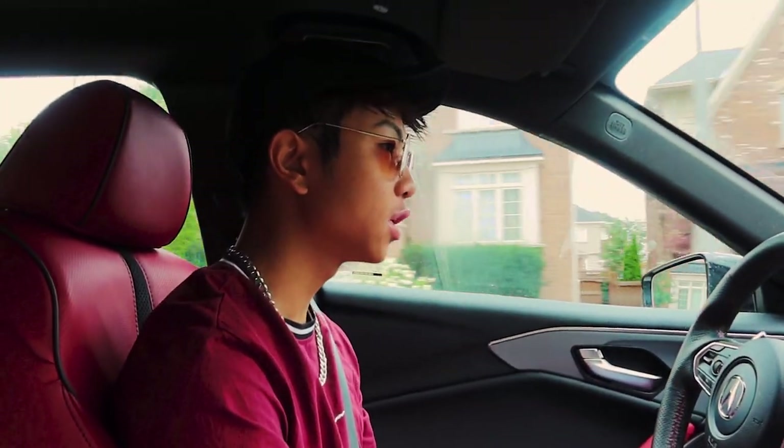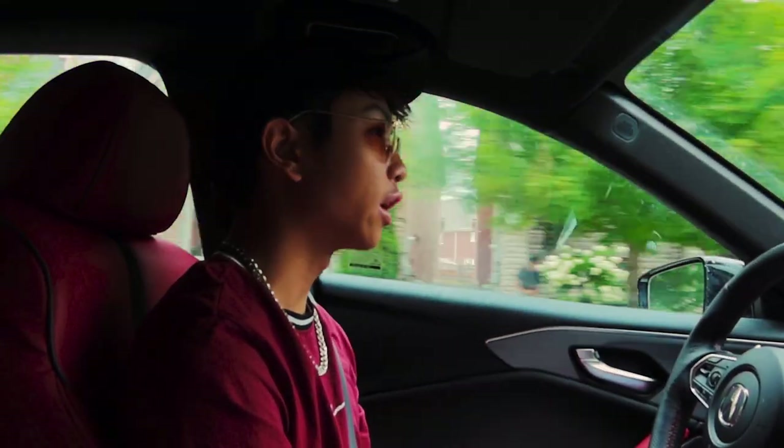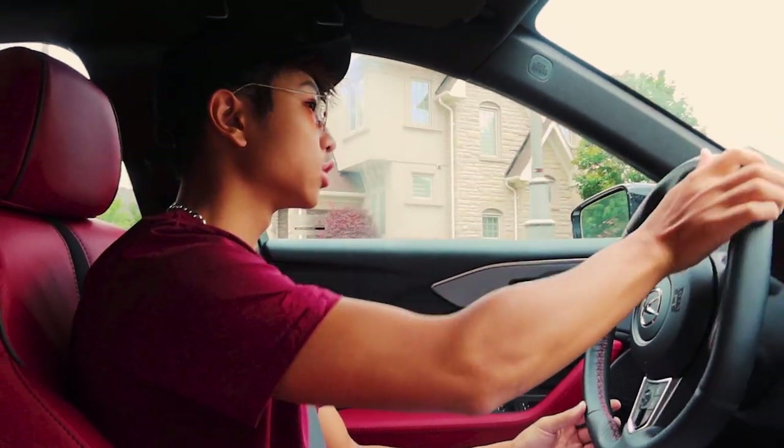We're going to hit up IKEA first. We might go to other places like Bed Bath & Beyond if we need anything else that IKEA doesn't offer. And yeah, once we get there, we'll start shopping.